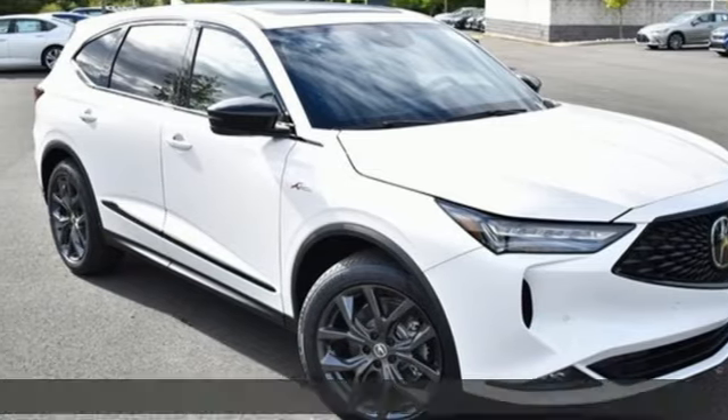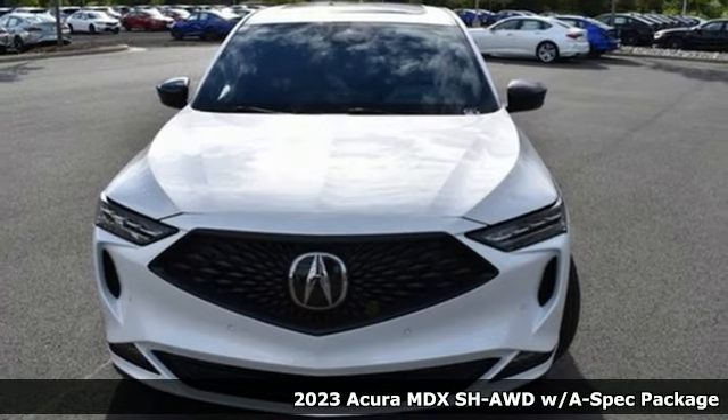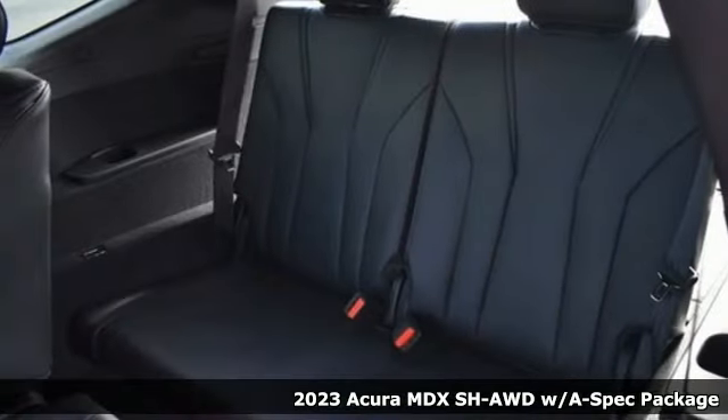It's a 2023 Acura MDX. Acura has a legacy of innovation, a legacy that continues here. It boasts an impressive list of features, like these.